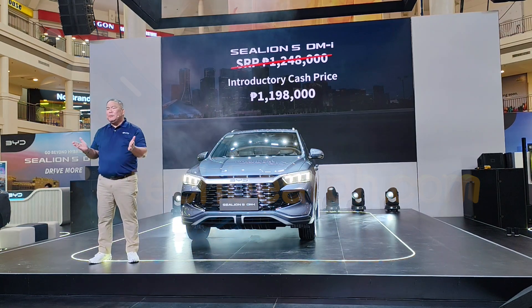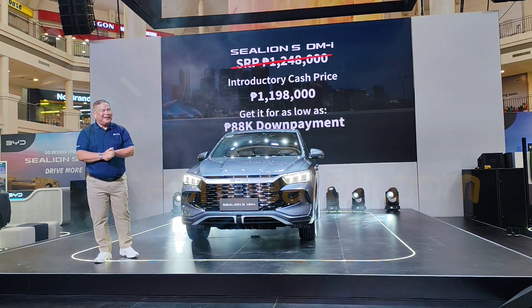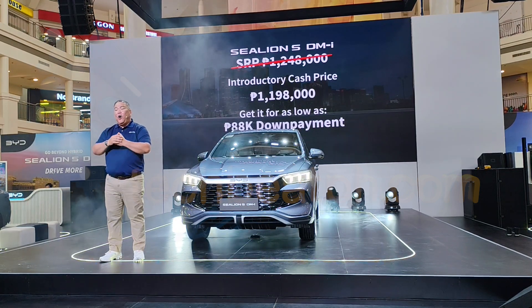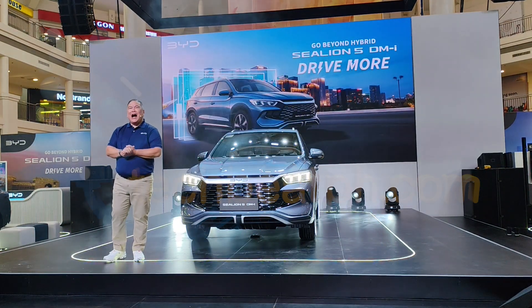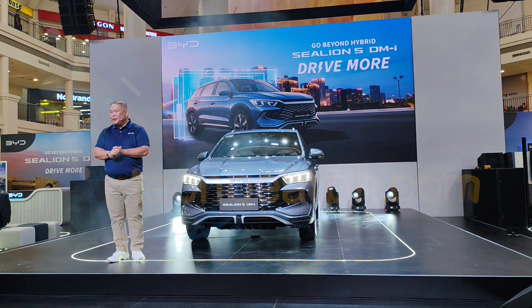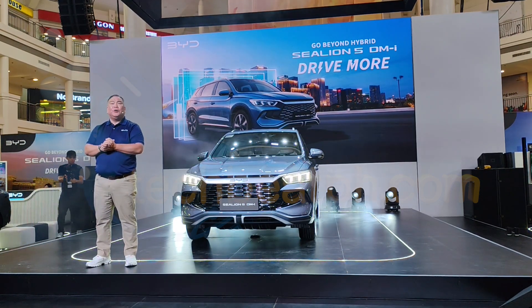Our customers can get the BYD Sea Lion 5 for as low as 88,000 pesos down with our bank partners! You're getting efficiency, intelligent drive features, and the power of BYD Super DMI technology — all for a price that puts premium within reach. To our friends in media, dealer partners, industry and bank partners — thank you for joining us today. Together, let's keep building the momentum and bring clean, intelligent driving to more Filipinos on the road. Let's drive more, live more, and power towards an electrified future!